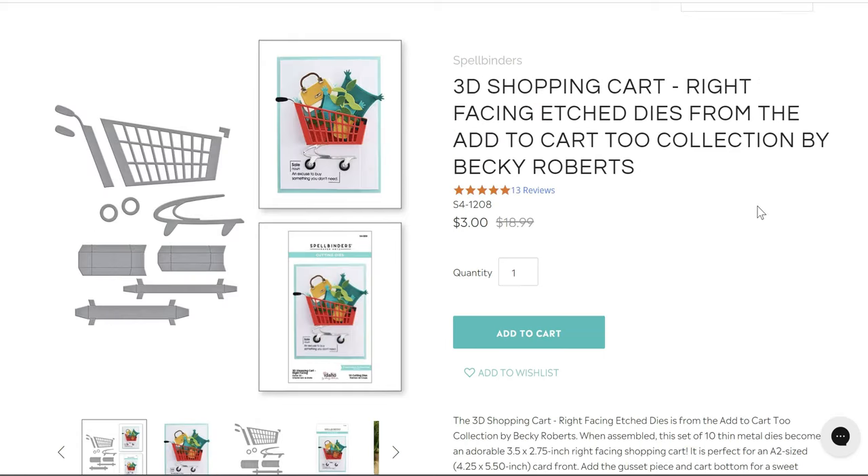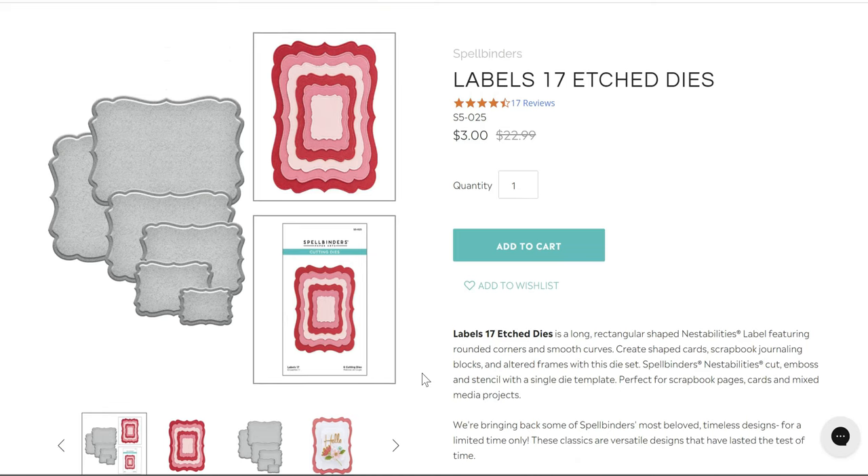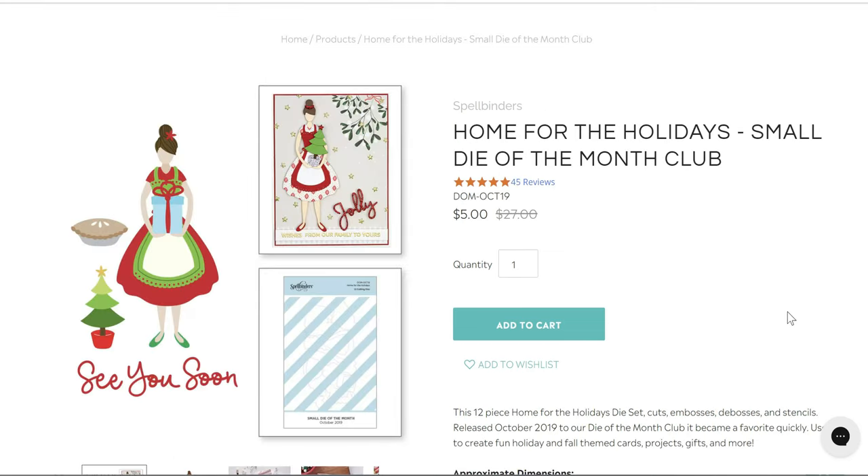The All Geek to Me die — I have the red rubber version and I love it so much, it's three dollars. Shopping Day cart: there's a right-facing cart for three dollars, but if you click on the left-facing cart it's about $11.50, so heads up there are two carts and they do not cost the same. Then there's the Labels nesting set — I didn't even know this existed, but you get 17 dies for three dollars, down from $22.99.